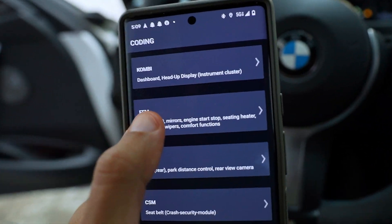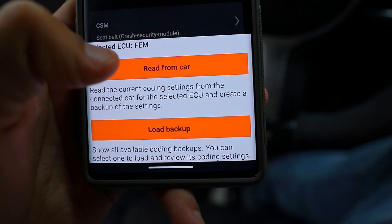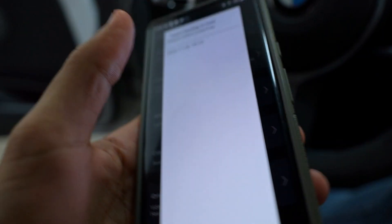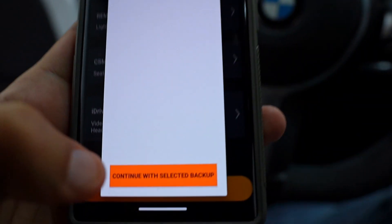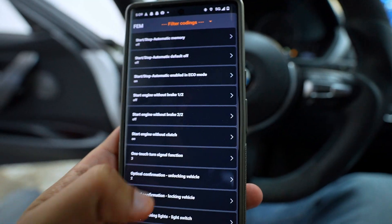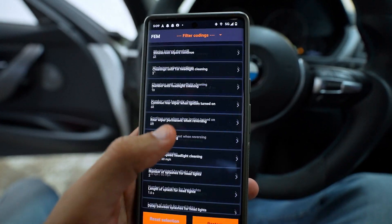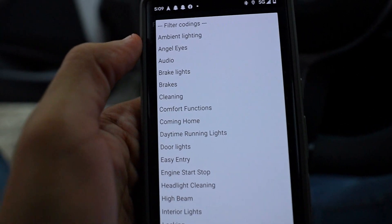We're going to go to the FEM module. If you don't already have a backup, you'll need to do 'Read from Car' to create one — just in case. I already have a backup so it'll be fast for me. Select the top one and hit continue, and now you have all these coding options just for that module, which is insane.